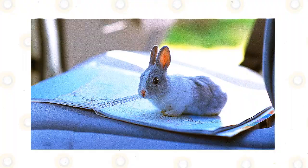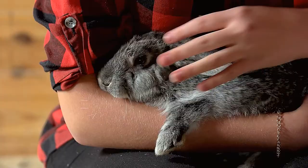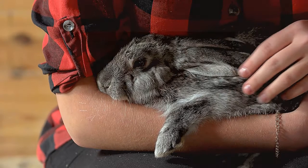In some cases though, there's no other option. You need to take them to the vet, or even worse, you're moving to a different country and don't want to part ways with your bunny. And that's where knowing how to safely carry and transport a rabbit becomes important.